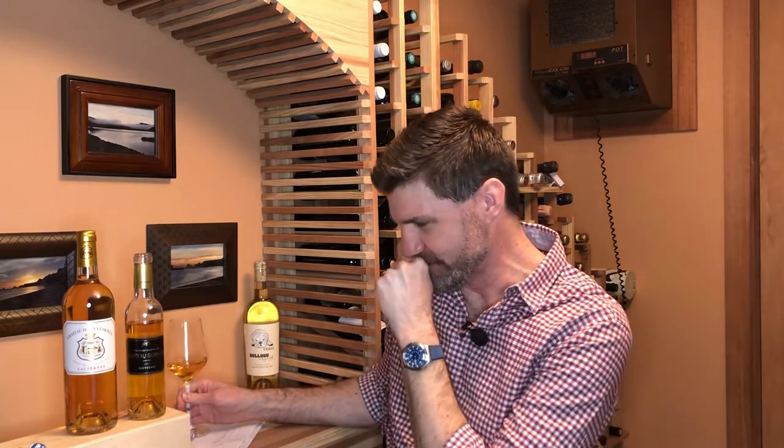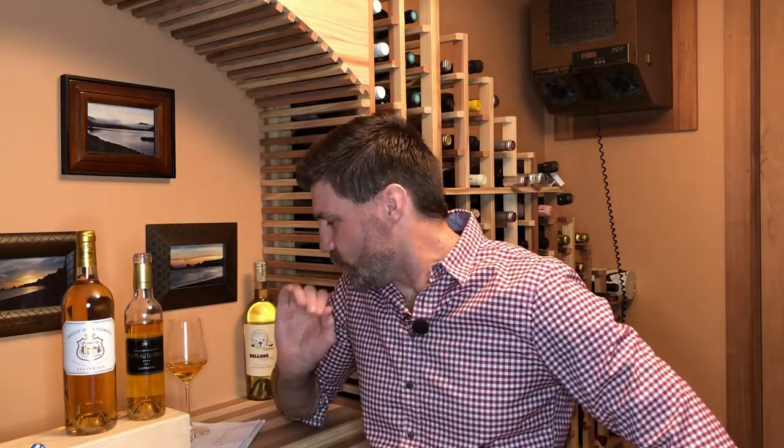Some vintages they don't even get the botrytis, so they can't even make it. On to the taste — wow, oh my goodness, this is freaking delicious. It is a sweet wine, so on the sweet-to-dry scale I'm going to call this medium, maybe even a little bit medium-plus on the sweetness. It's not super high alcohol — I want to say this is about 13.5% — and compared to Port, which could be like 19–20%, this is very different.